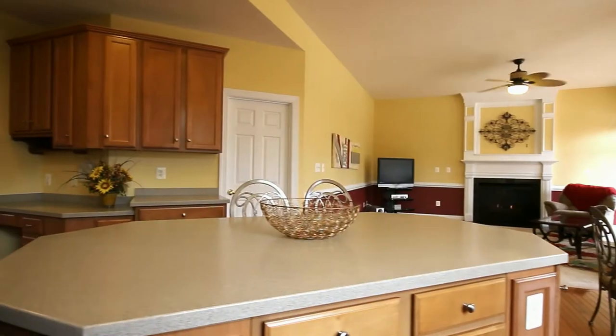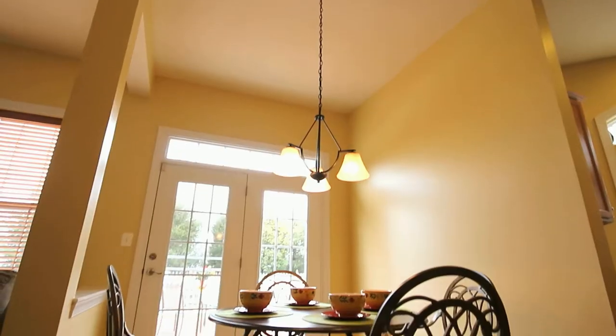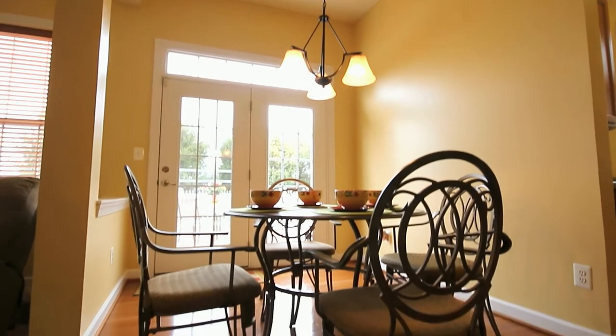This gourmet kitchen has loads of cabinets, extensive Corian counter space, sleek appliances, and space to enjoy your morning cup of coffee.